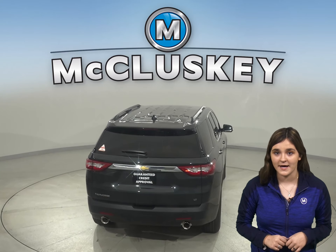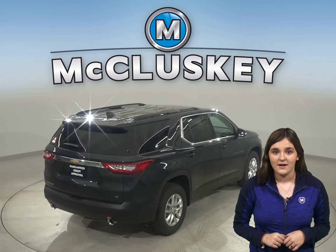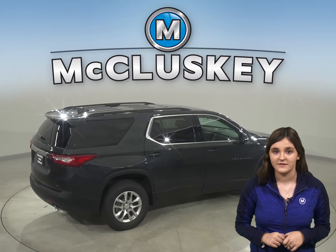The engine is automatically restarted when it gets ready to move again. A nine-speed automatic is standard on the Chevrolet Traverse for better acceleration and lower engine speed on the highway.